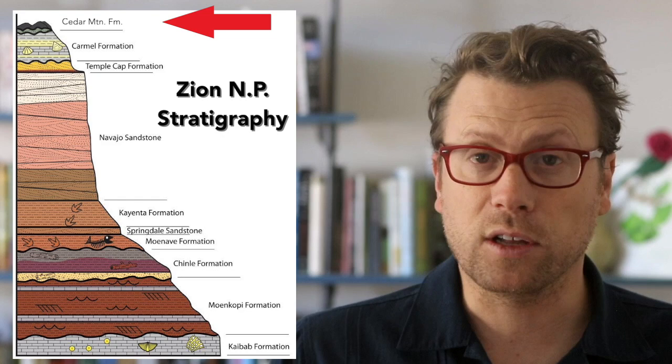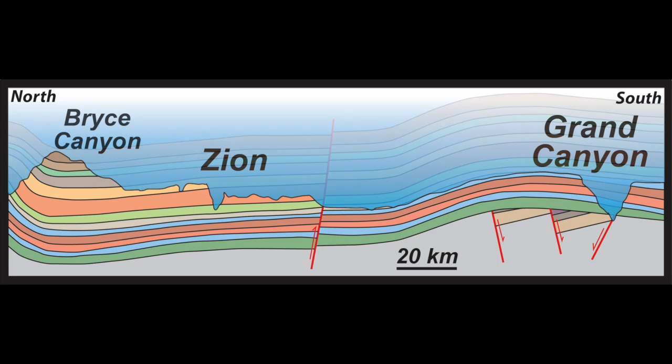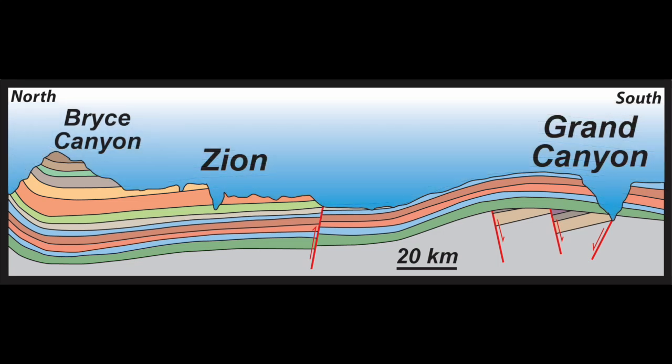These rocks are exposed along the highest locations within the park. All of the rocks exposed at Zion National Park were also deposited as flat-lying layers above the present-day Grand Canyon area, before there was a canyon. But those layers have all been eroded away.